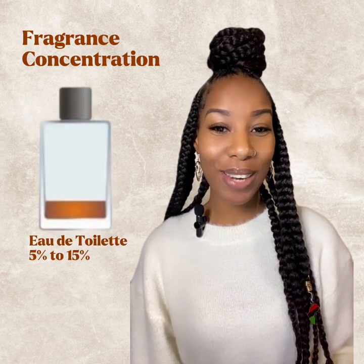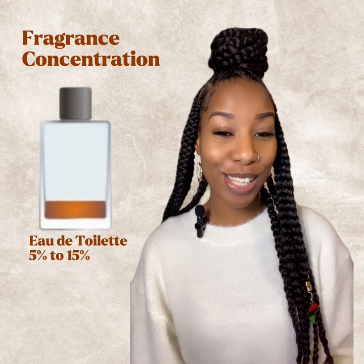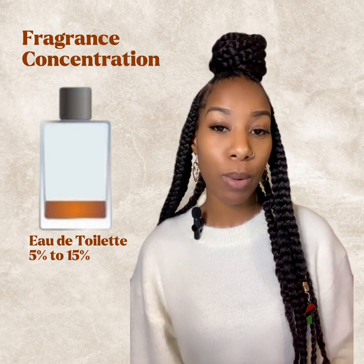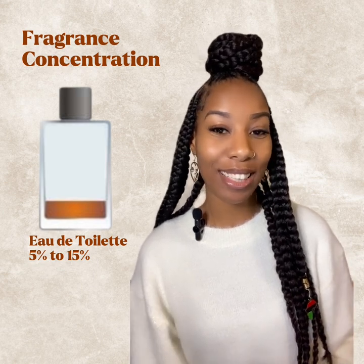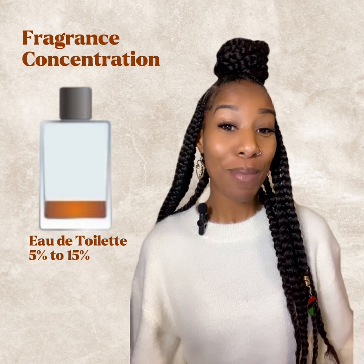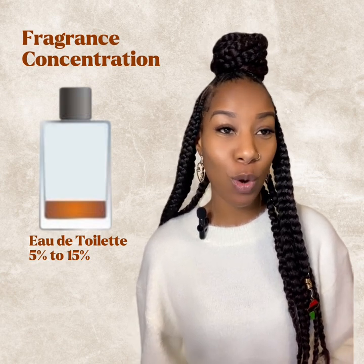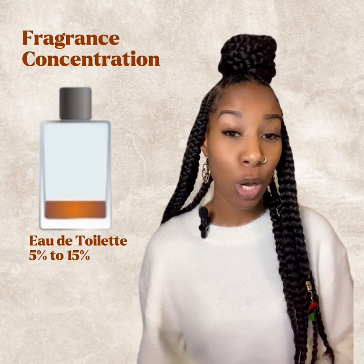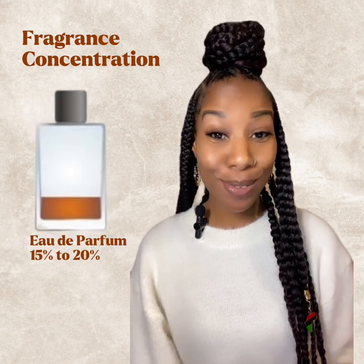Eau de toilette is a bit stronger than the cologne and does last longer. It has anywhere between five to fifteen percent of the fragrance oil. It is traditionally a lighter scent but stronger than eau de cologne. This one lasts anywhere between six to ten hours — you'll see the abbreviation EDT. This is great if you want to try a new scent or one you don't want to commit to the higher price point, or if you want something lighter that you can layer or swap out midday.